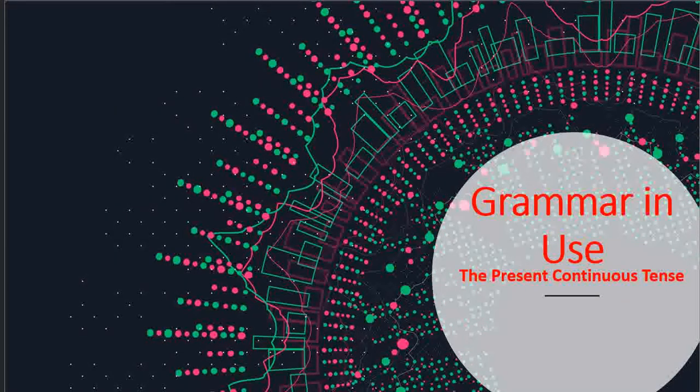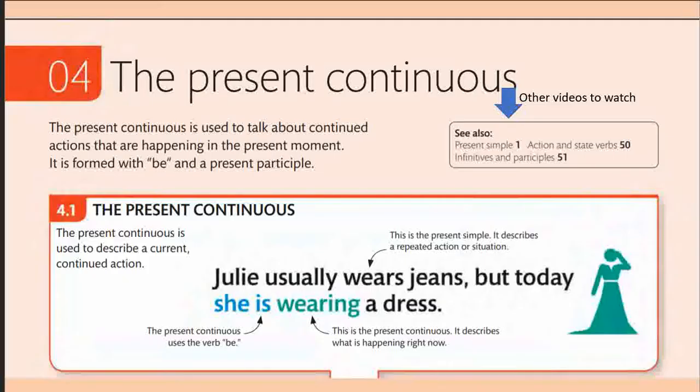Hello and welcome, dear students, to a series of grammar lessons. In this video we are going to explore the present continuous tense. You are requested to grab a pen and a notepad so that you can take down notes and construct sentences along with this. Let us dive into it.